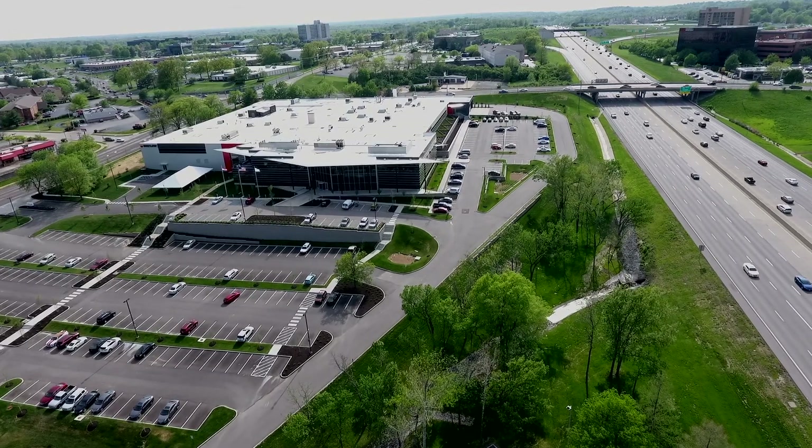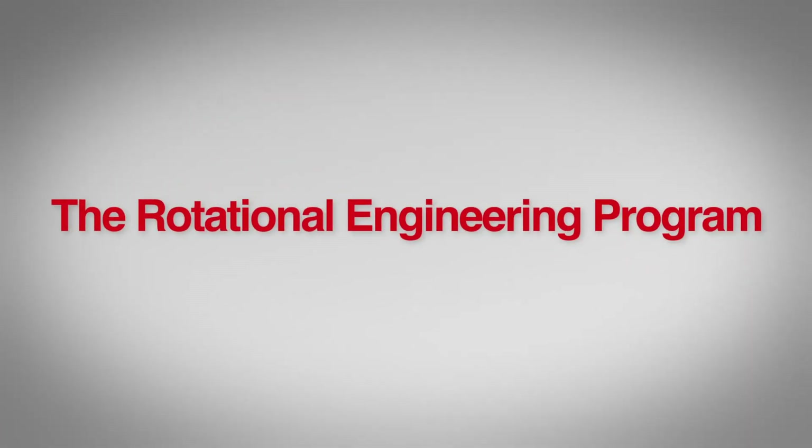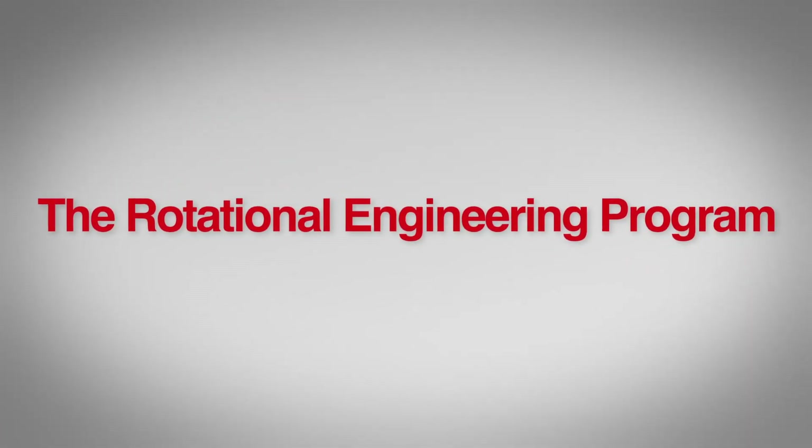Welcome to Watlow. Today, we're learning about Watlow's Rotational Engineering Program with Brittany Phillips at Watlow's Advanced Technology Center in St. Louis, Missouri. My name is Brittany Phillips and I'm a senior engineer here at the Watlow St. Louis facility.